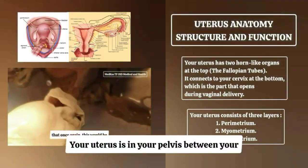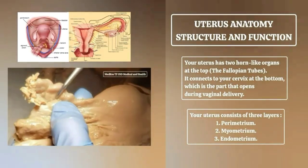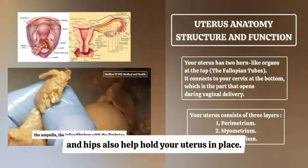Your uterus is in your pelvis between your bladder and rectum. It's supported by your pelvic floor muscles and perineal body. Ligaments in your pelvis, lower back, and hips also help hold your uterus in place.